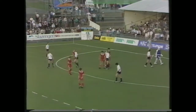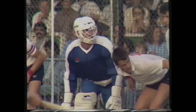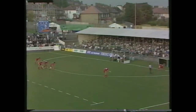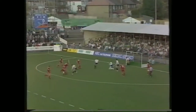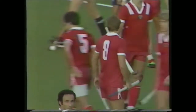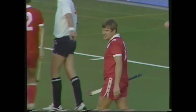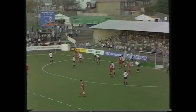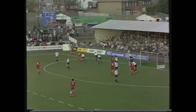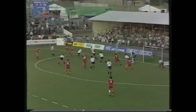Penalty corner. Charles with the shot — blocked at the point of impact. Good chase out, in particular by Martin Grimley. He was the man who got to the ball. Barber gets it away.